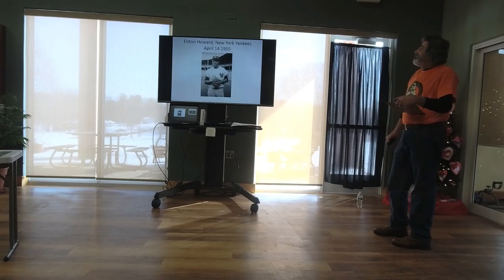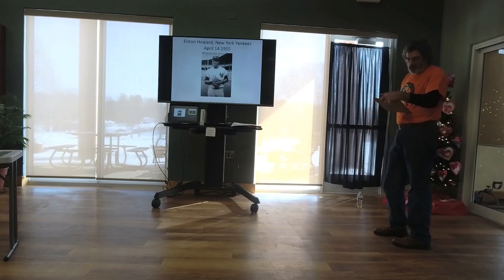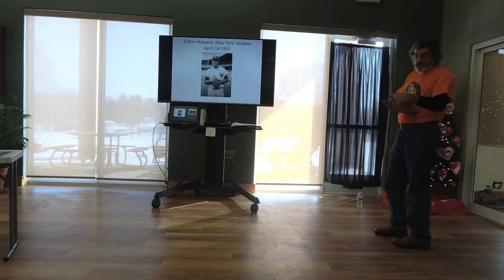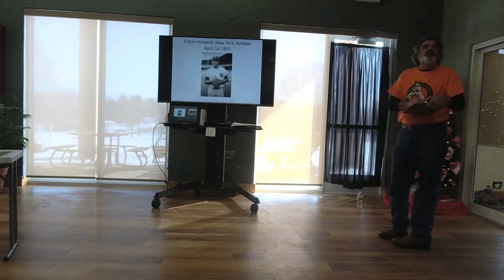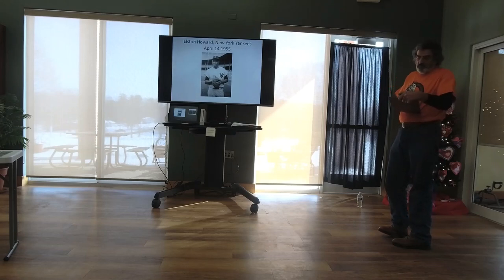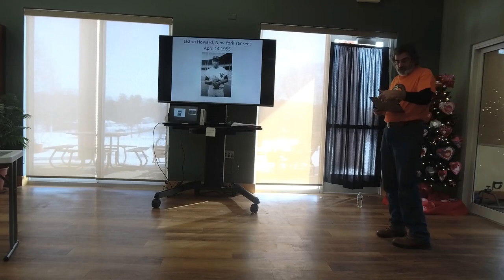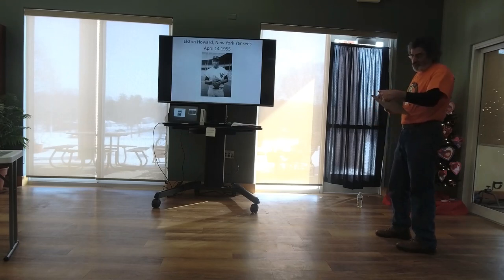Elston Howard, New York Yankees, April 14, 1955. He was a child in St. Louis when Jackie broke the color barrier. He had offers from Illinois, Michigan State, and the University of Michigan to play football. The Cardinals and Mr. Busch weren't ready — and he was right in their backyard. He roomed with Ernie Banks on the Kansas City Monarchs, was sold to the Yankees, and spent the summer of 1950 as an outfielder for the Muskegon Clippers. When Cleveland won the pennant in 1954 with Larry Doby and beat out the Yankees, the Yankees decided they better get a Black player. Howard was converted from outfielder to catcher. He died in 1980 at age 51 from heart problems; his number 32 was retired in 1984.